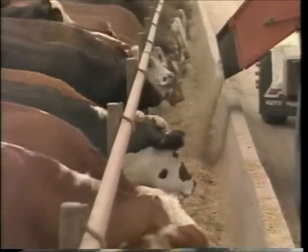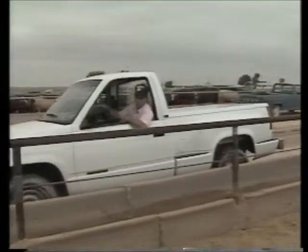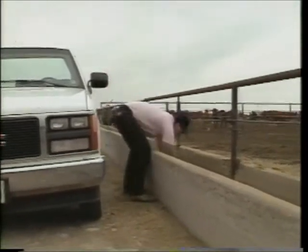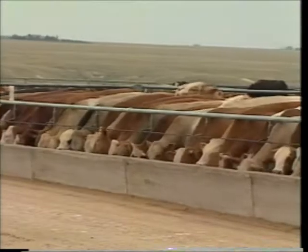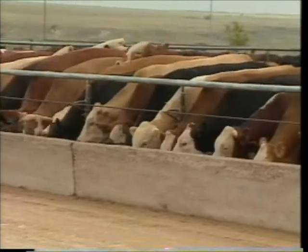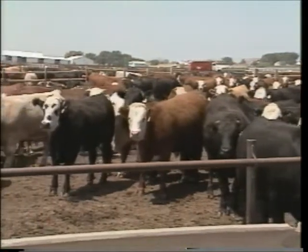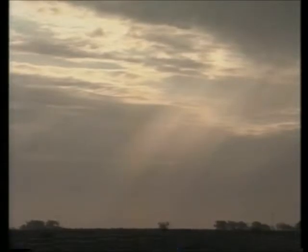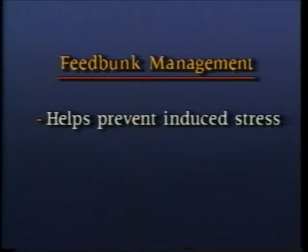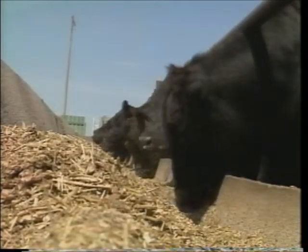Feed bunk management really boils down to one main thing: managing the amount of feed offered to the amount of feed consumed. If you can do this, you'll keep them gaining at the optimum rate and prevent a whole host of other problems from getting started. Big changes in feed consumption cause digestive upsets, and these digestive upsets cause stress — and stress of any kind costs money. Preventing it is especially important because the cattle are already in a stress-inducing situation; they're in a feedlot. You do have control over some stress factors, like managing the animal's feed intake. Proper feed bunk management helps prevent induced stress and the digestive disorders that can come from big changes in feed intake.